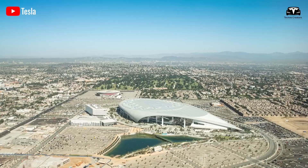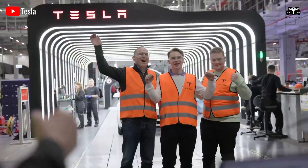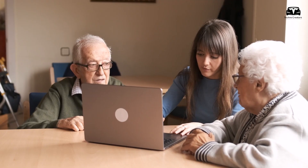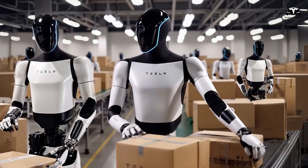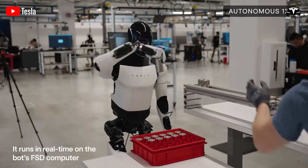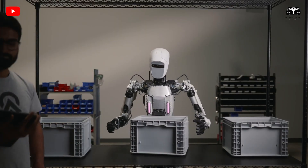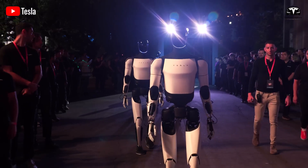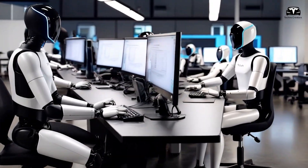The economic argument is compelling. Labor costs account for roughly 60% of expenses in industries like logistics and manufacturing. If a robot like Optimus can perform tasks at a $10-per-hour equivalent — compared to human labor rates in developed economies ranging between $20 to $50 per hour including benefits — the cost savings are enormous. Even with an upfront hardware cost exceeding $20,000 per robot, the return on investment could be under two years in warehouse settings. Amazon alone employs over 1.6 million workers globally. If Tesla captures even 10% of this market, that represents 160,000 units — already larger than the global market for many categories of industrial robots today.